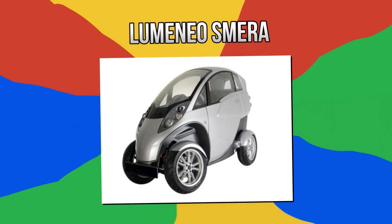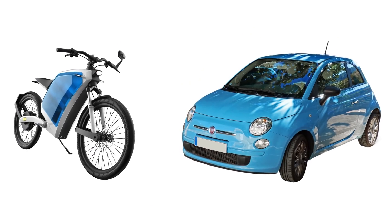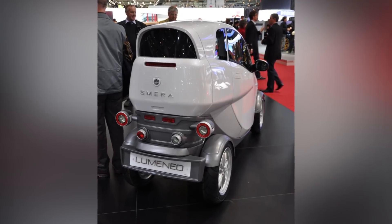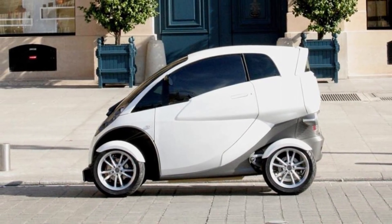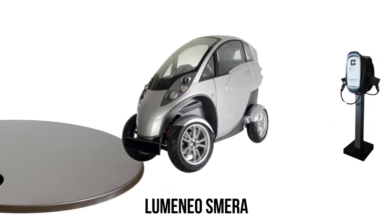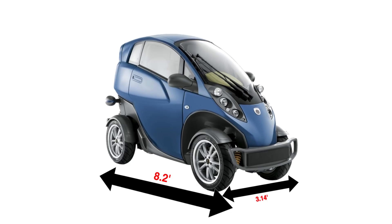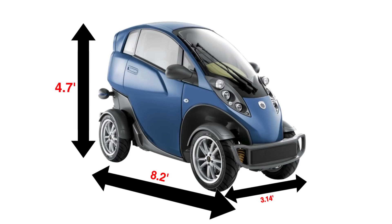Number 7: the Luminio Smera. What do you get when you combine a car with a motorcycle? Something only the French would think of. From either side it looks like a regular car, until you look at it from the front or back, in which case it looks like half a car. By European standards, however, it still qualifies as a full car because it has four wheels. The Luminio Smera is an electric car that weighs a little less than 1,000 pounds with its 16-kilowatt electric engine, measuring 8.2 feet in length, 3.14 feet in width, and 4.7 feet in height.